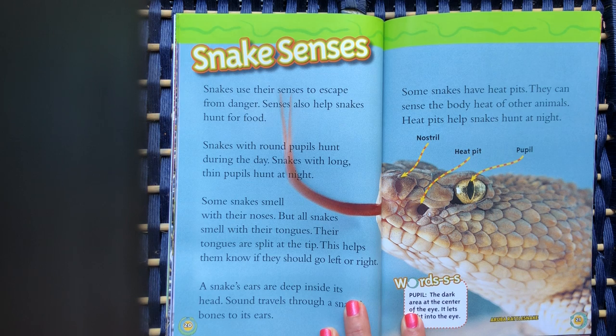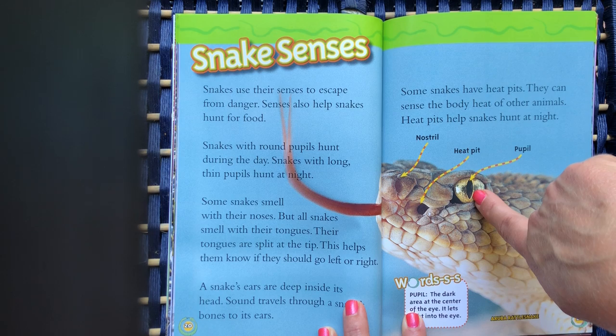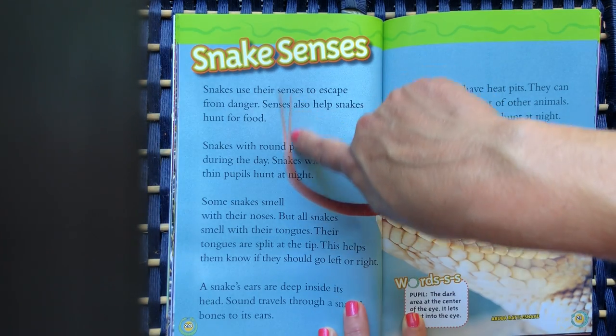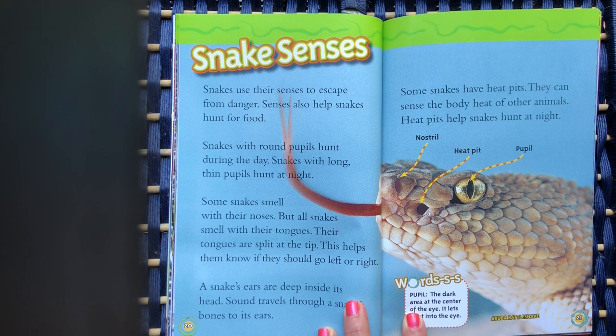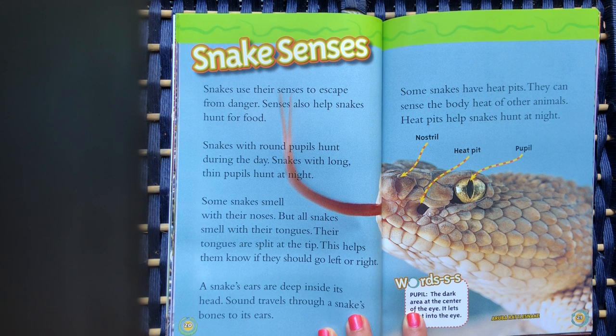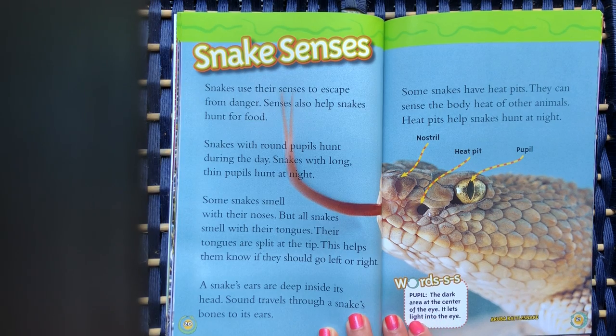Snake senses. Snakes use their senses to escape from danger, and senses also help snakes hunt for food. Snakes with round pupils hunt during the day; snakes with long, thin pupils hunt at night. Some snakes smell with their noses, but all snakes smell with their tongues — their tongues are split at the tip, which helps them know if they should go left or right. A snake's ears are deep inside its head, and sound travels through a snake's bones to its ears. Some snakes have heat pits that can sense the body heat of other animals, helping them hunt at night. The word pupil means the dark area at the center of the eye — it lets light into the eye.